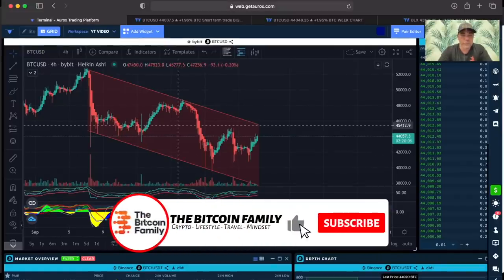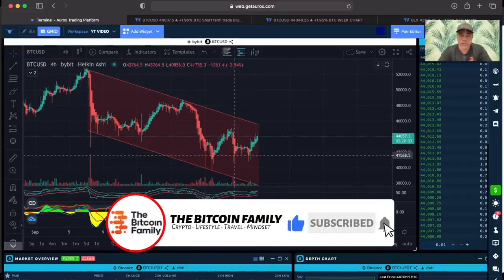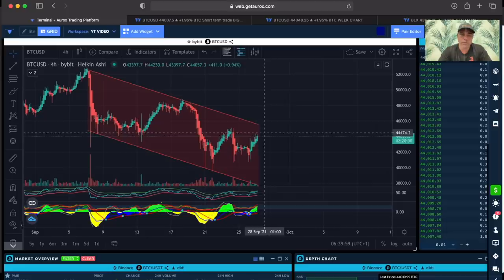This is the first chart — we have the 4-hour chart. You can see in the 4-hour chart we had this amazing, amazing pump up here.